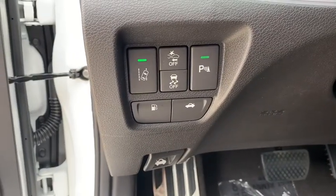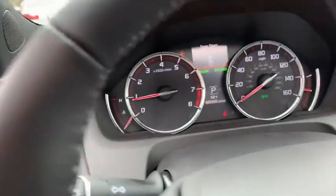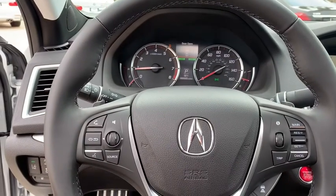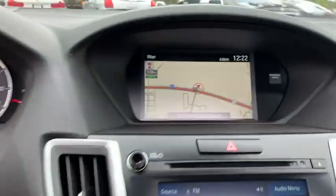Leather-wrapped steering wheel, Bluetooth, power steering, adjustable steering wheel, auto-dimming rear-view mirror, cruise control, hard disk drive media storage, keyless start, four-wheel disc brakes, and aluminum wheels.